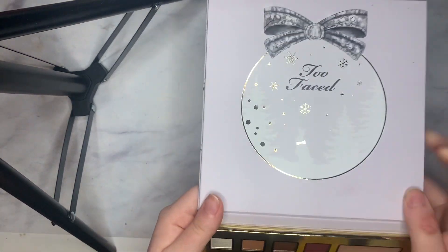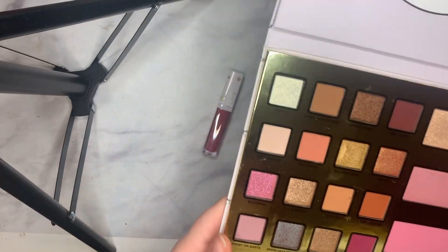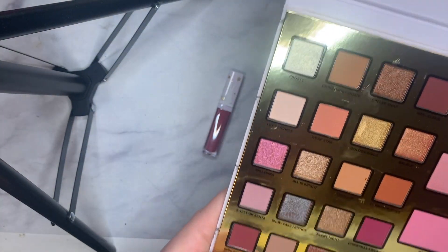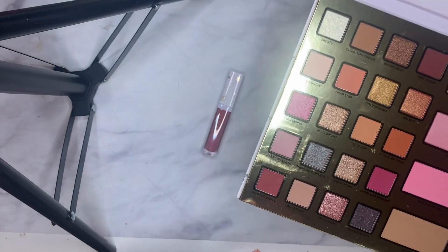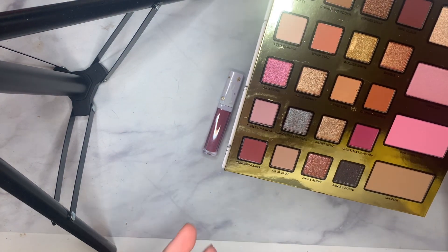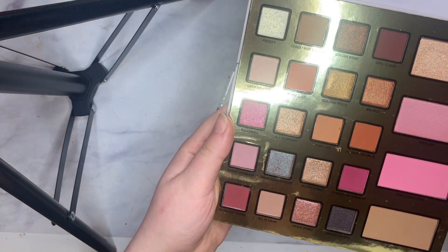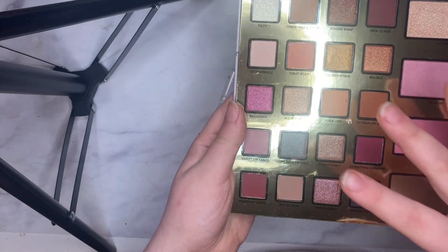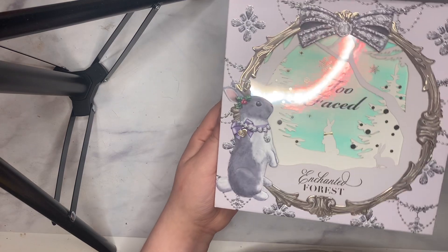For the eyeshadow palette, it doesn't have a mirror, which for me is not a make-or-break thing. It is cardboard. Most of the shades are standard Too Faced shades in my opinion, and if you have one of their palettes you probably already have these shades, not going to lie. But if you just like the collecting aspect of makeup, then this would be great to have. It's truly a beautiful palette.